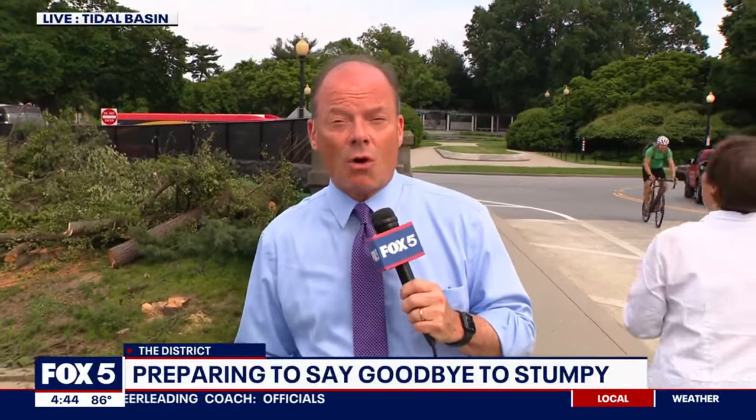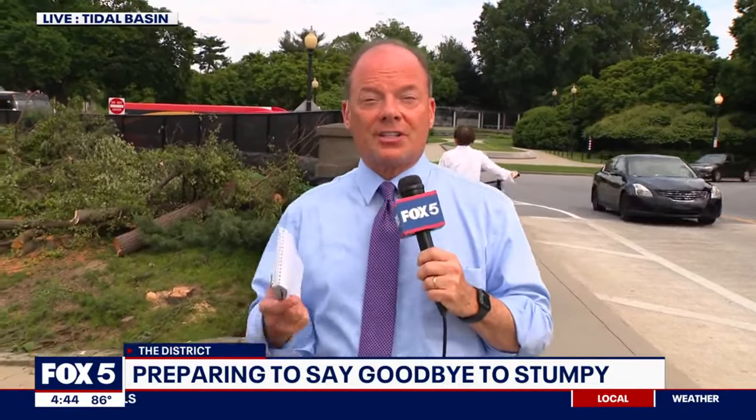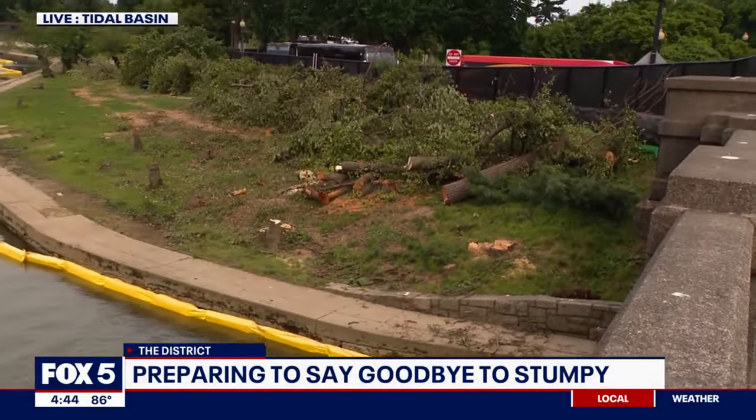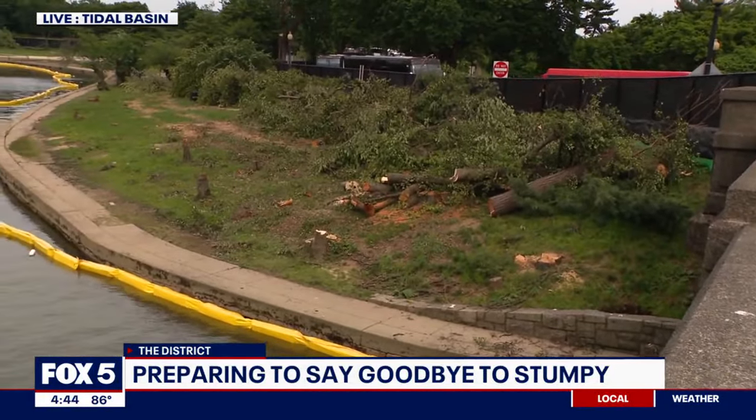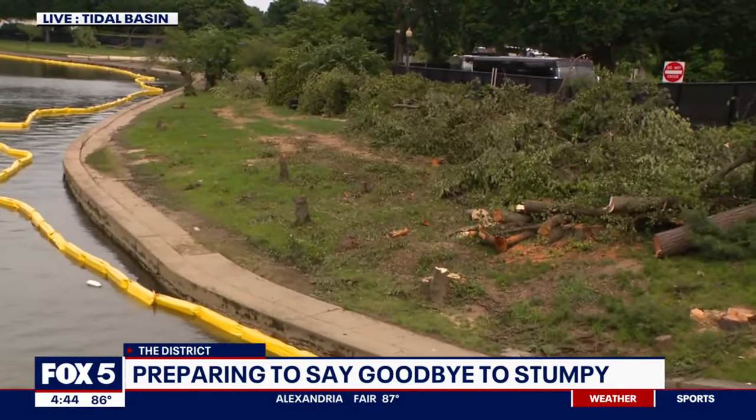To get ready to repair and replace a huge section of the seawall here at the Tidal Basin, contractors working for the National Park Service yesterday began cutting down scores of cherry trees. And it is not a pretty sight. These are the trees we all come to admire during cherry blossom season.